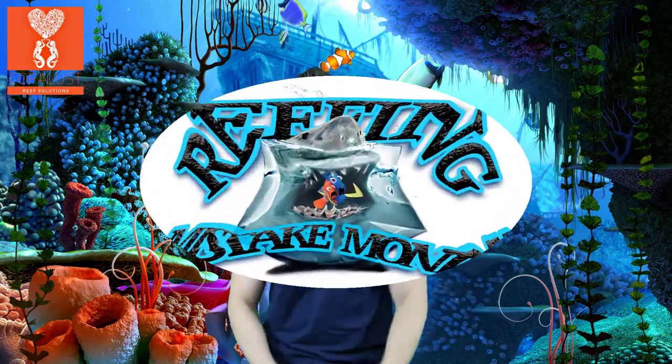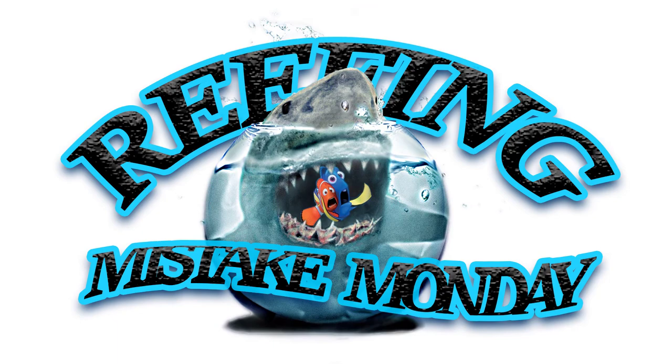I'm Daniel from Choral Lesson. Today it's Mistake Monday and it's all about drain pipes and overflows today.